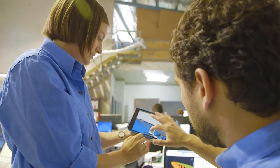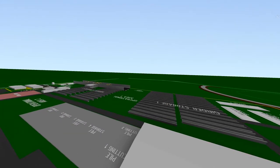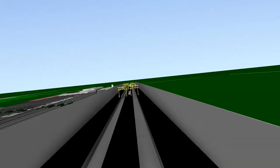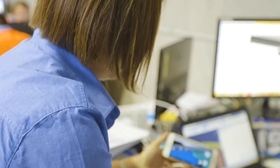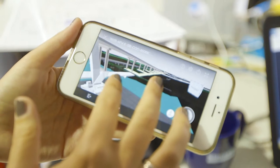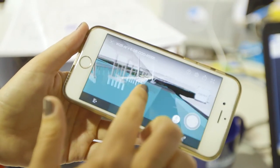BIM is changing the way we work. 3D models of the bridge, road alignment, and temporary structures and equipment are combined in one federated model. The project team can access this model using Navisworks Freedom and BIM 360 on their phones and tablets. Everyone on site has been trained to use the software and are already taking advantage of the benefits from working in a BIM environment.